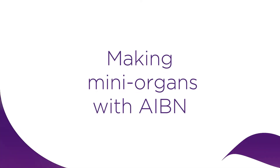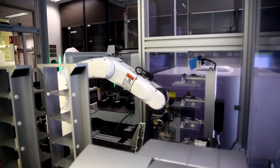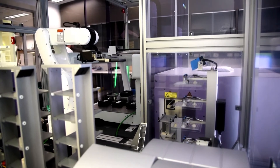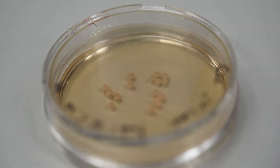Classically, biologists and researchers have studied the function of cells in two dimensions. To mimic the physiological environment in a better way, what we do is we allow those cells to grow in three dimensions.